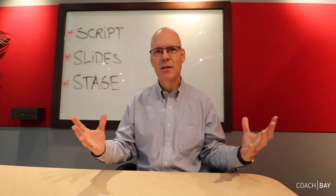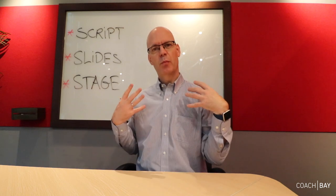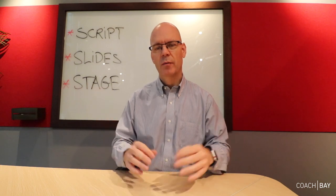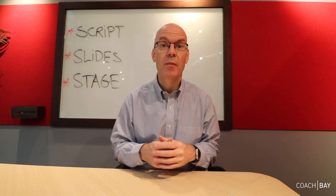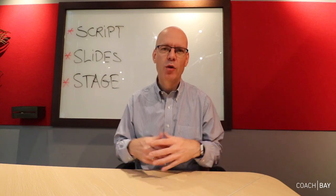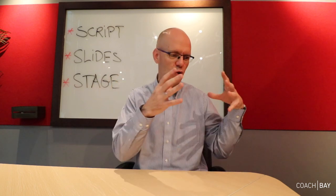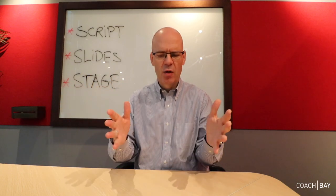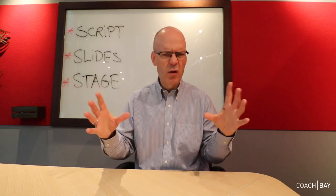Then you go on stage. The stage can be a small stage in front of three people in the room, or a bigger room with 100 people. A couple of years ago, I was in a competition in Hong Kong — the annual training trainer award — where you have to present training programs you've designed, show how you rolled them out, and show the results.